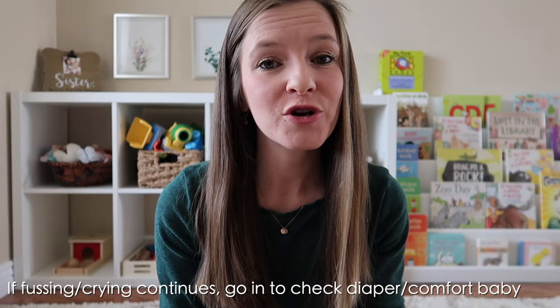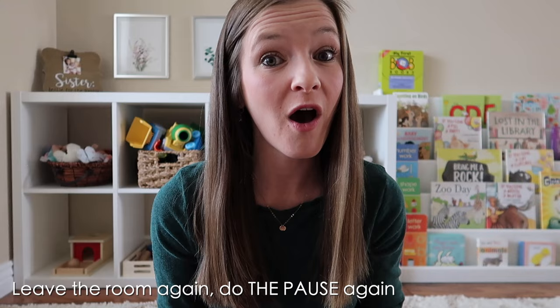If the crying continues, it's reasonable to assume they need something from you. At that point, go in, reassure your child, check their diaper, pat them — whatever you need to do. For a lot of parents this helps, but in my experience it actually made my child more upset, so I personally skipped it. You can certainly do it if it seems to help your child calm down. But here's the key: after you've done that, you leave the room again and do the pause again, giving them a chance to see if they can fall asleep this time.